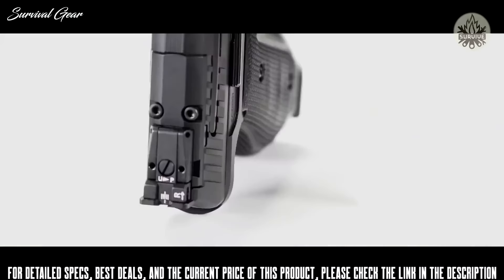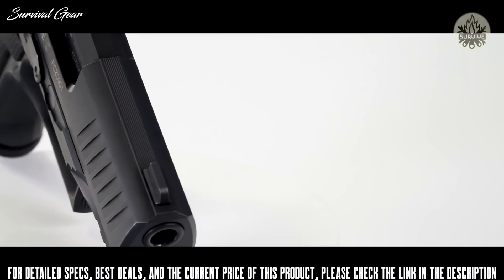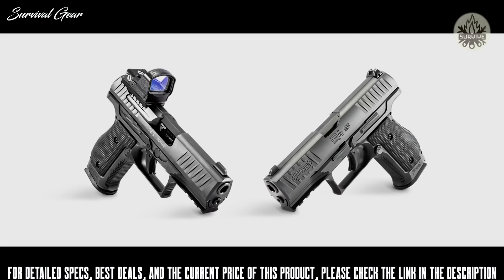Available in iron sight or optic ready, the Q4 Steel Frame features steel three-dot phosphoric night sights which are non-snagged and optimized for concealed carry. The Q4 Steel Frame OR features a black front and black rear adjustable duty sight while also allowing for the installation of a red dot optic. The Q4 Steel Frame series is uniquely designed to give you the flexibility of iron sights and optics.